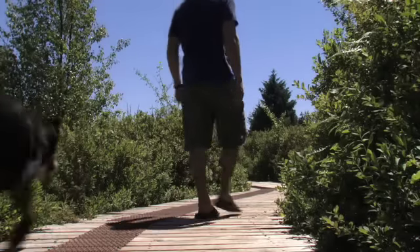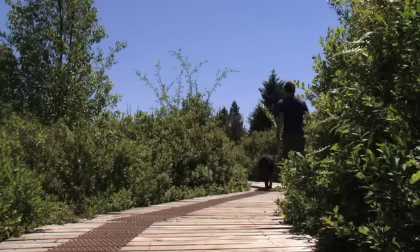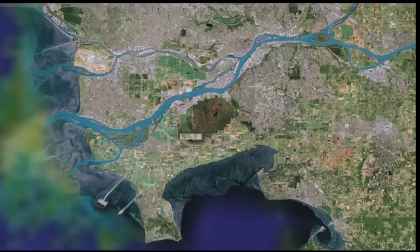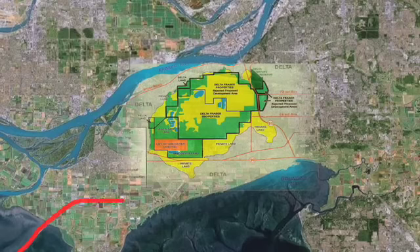On June 28, 2008, we went down to Burns Bog in Delta, BC to see what all the fuss was about. Apparently, as part of the Gateway Project, the South Fraser Perimeter Road will be running along the edge of the bog.